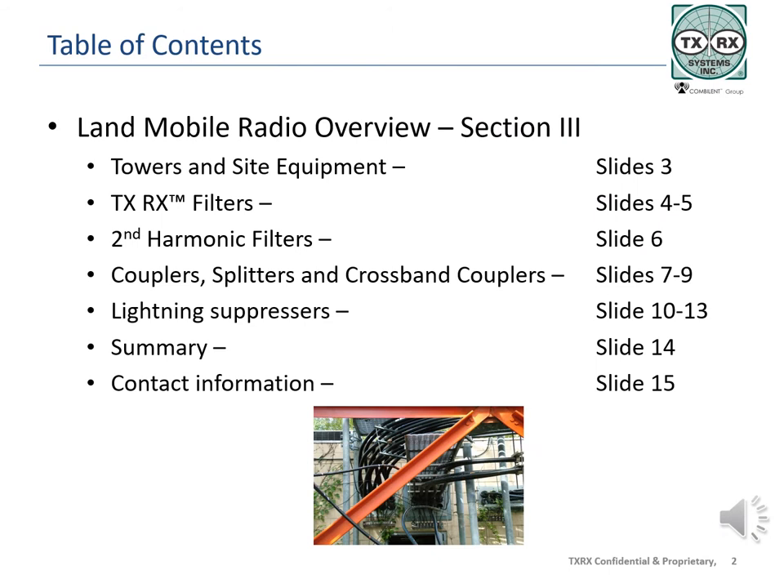Land Mobile Radio Overview Section 3 is an introduction to LMR site equipment and will include the topics listed on this index. For quick reference, you will find information for the topics listed at the numbered slide pages.